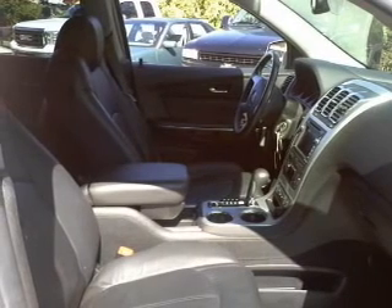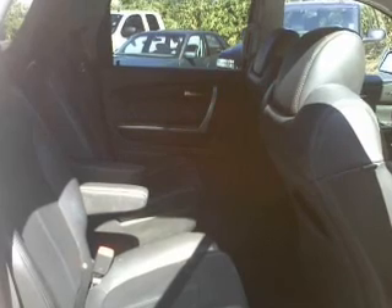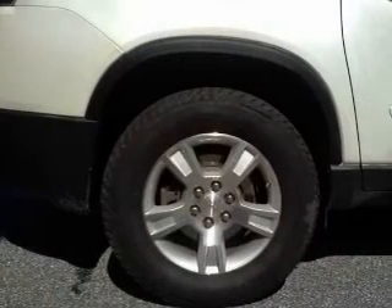Air conditioning, cruise control, and for your peace of mind, the following safety equipment is included: stability control. Call today to schedule a test drive.